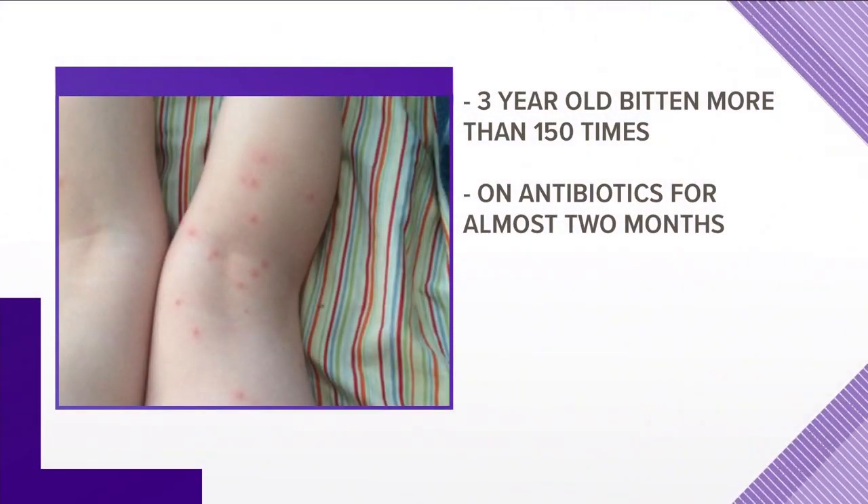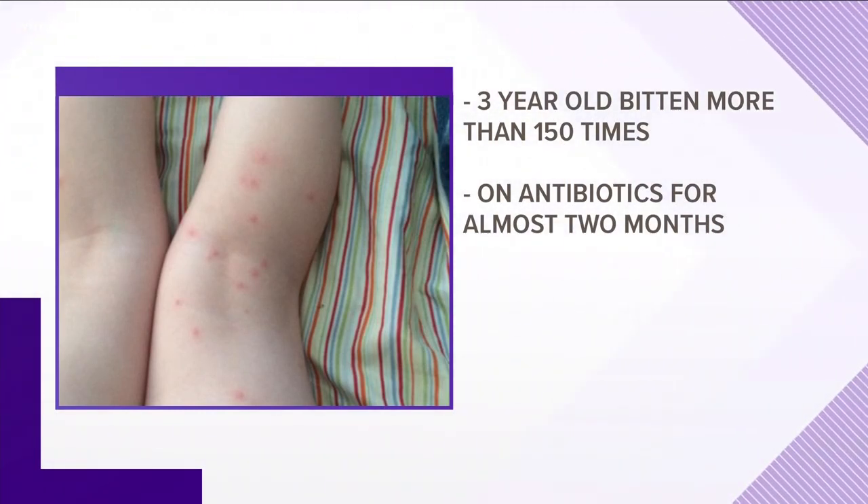A three-year-old was bitten so many times her mom lost count after 150 bites. Her Lyme disease test came back negative, but doctors still didn't take any chances — she had to be on antibiotics for almost two months, and doctors say they will be testing her for Lyme disease for the next several years.